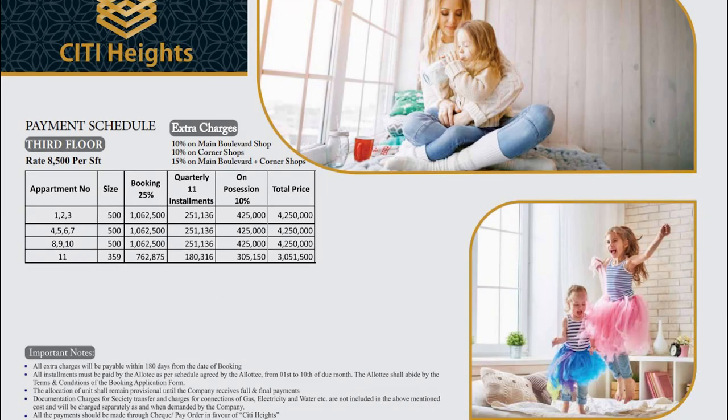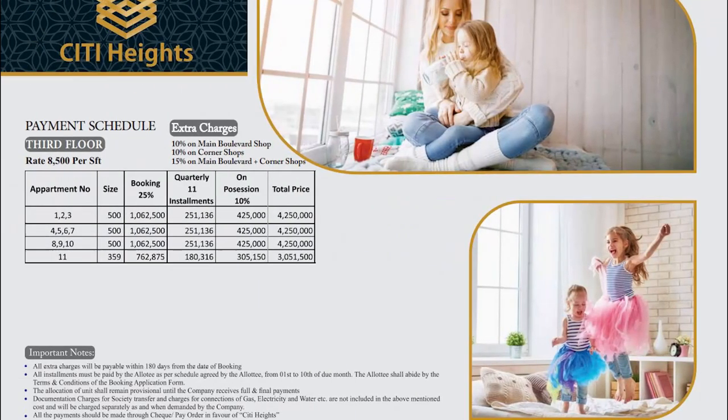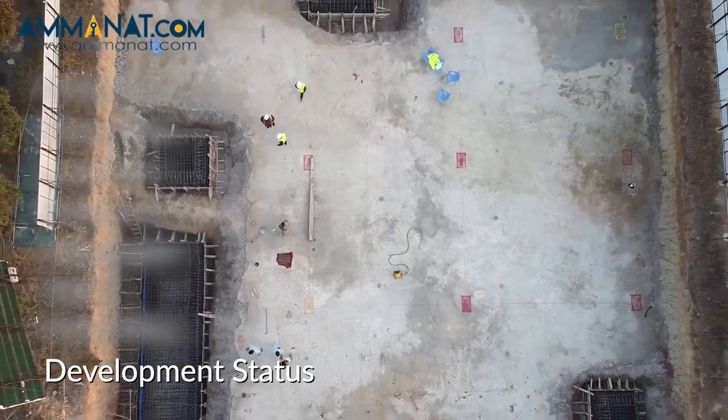For the last floor of City Heights, reserved for apartments, the price per square foot is 8,500 rupees. The minimum size starts from 359 square feet and goes up to 500 square feet. The total price for the minimum size is 30 lakh and 51,000 and the total price for the maximum size is 42 lakh and 50,000 rupees.